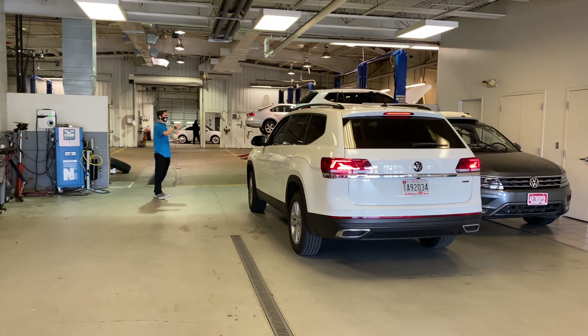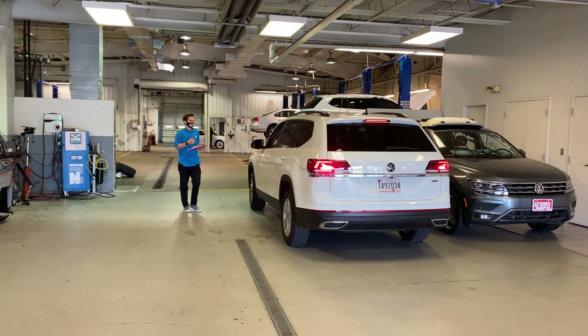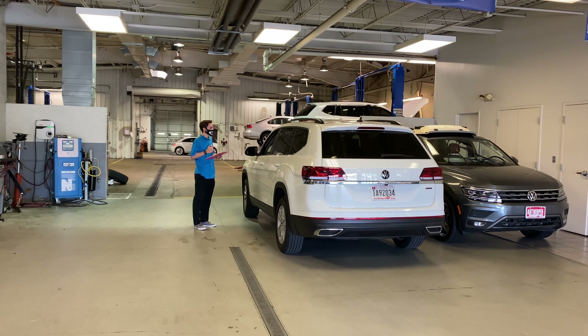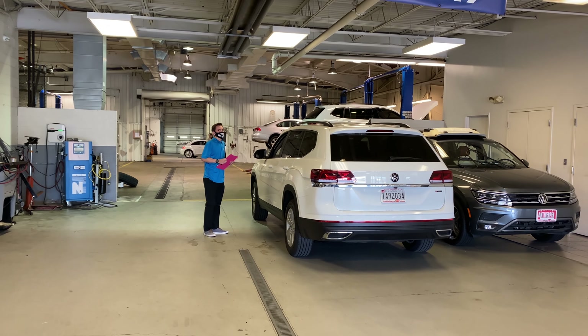We ask that you do not pass the yellow line. At that time, we ask that you bring the vehicle to a complete stop, roll your driver's window down, and have your face mask fully on. Austin will greet you and give you the next instructions on the next steps for our advisors to check you in.